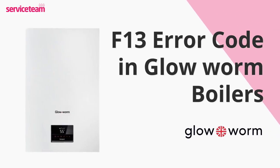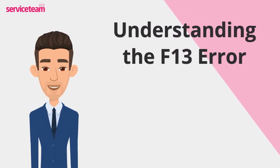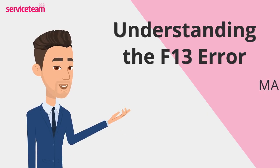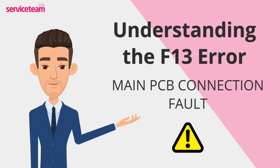Let's check out how to resolve the F13 error code on the Glowworm boiler. The F13 fault means there's a communication issue inside your boiler, usually between the main control board, a sensor, or some wiring. Think of it like your boiler's brain trying to talk to its sensors, but the message isn't getting through. When this happens, the boiler shuts itself down to stay safe and avoid any damage.